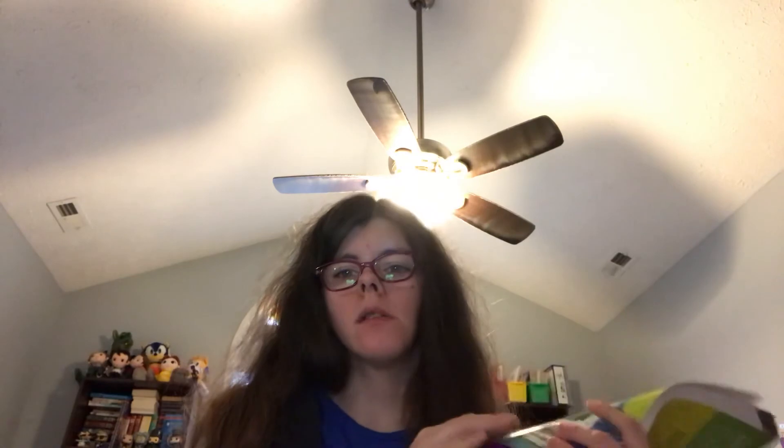Have a great day, have a great weekend. Happy Friday, and I'll see you in my next video, which will be on week 17 of Bookshark. I need to make a video on that, so I'll probably do it this weekend. Thank you, have a great day. Bye.